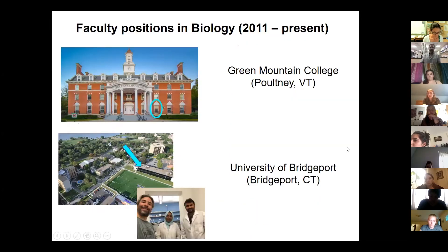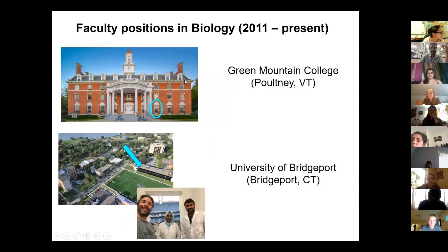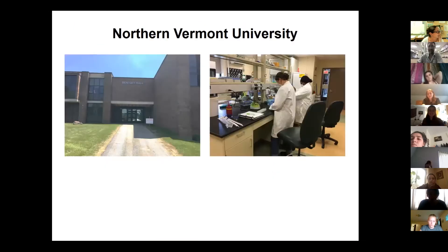Then I became a faculty member — this is my third institution. I started at Green Mountain College, which unfortunately closed in 2019. I still live in Poultney where the campus is located. Then I moved to the University of Bridgeport after the closure and was there for two years — this photo was from my last day, moving out, taking one last photo with students. And now here I am at Northern Vermont University — there's my lab back there, and we officially started lab research yesterday.